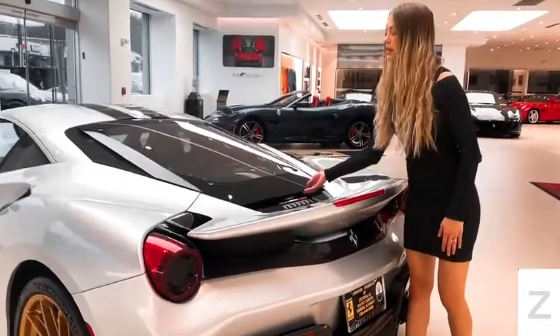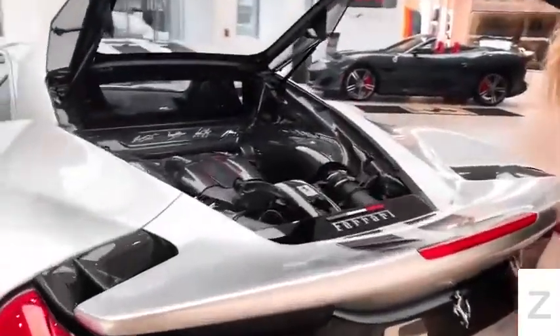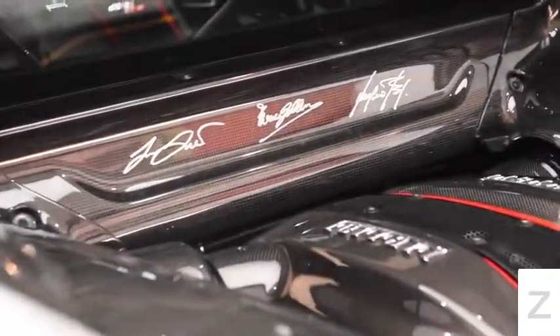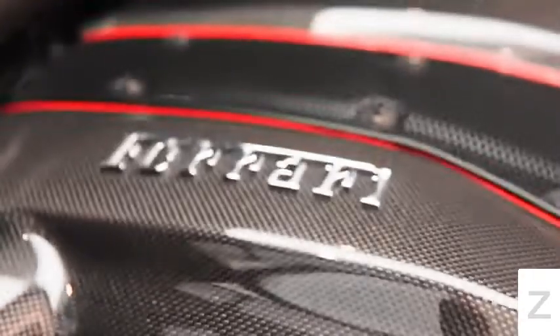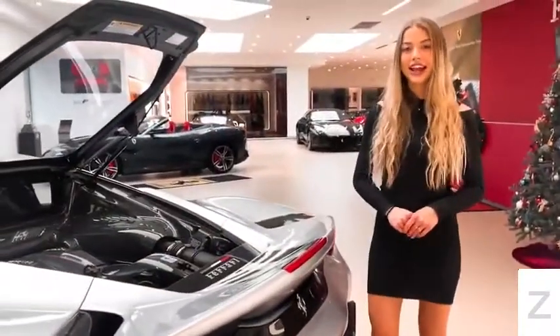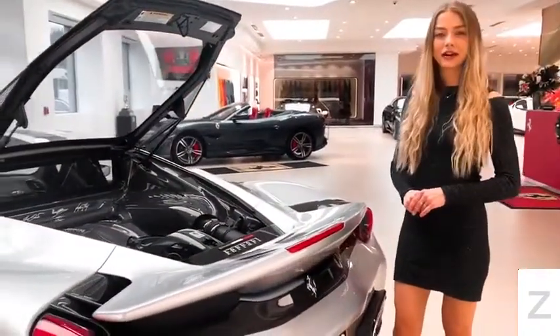The heart of the 488 Pista is a 3.9-liter twin-turbocharged V8 engine that produces about 710 horsepower at 8,000 rpm. It can go from 0 to 62 miles per hour in just 2.9 seconds and has a top speed of 211 miles per hour.